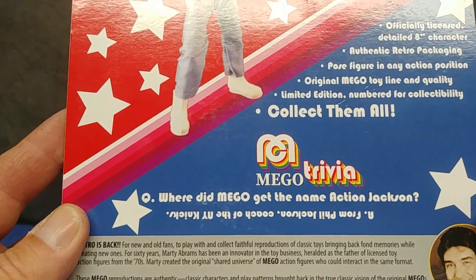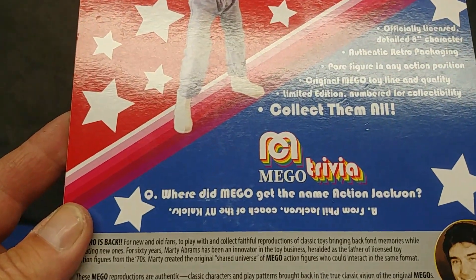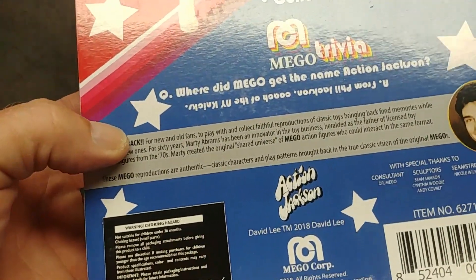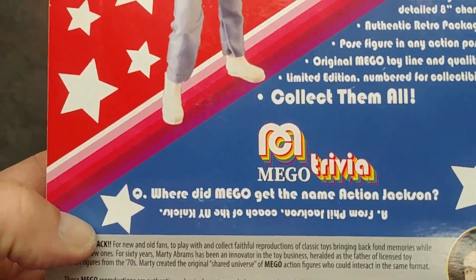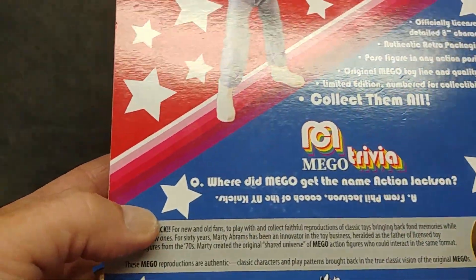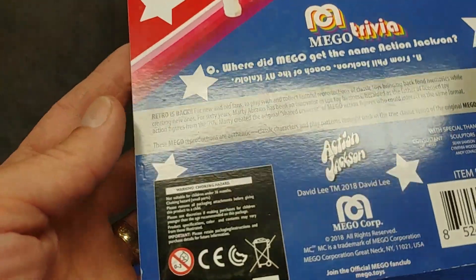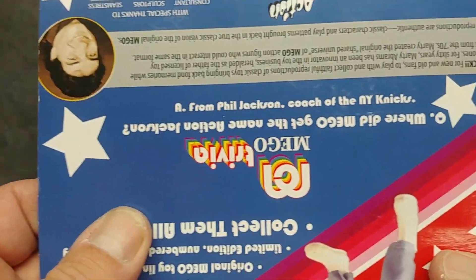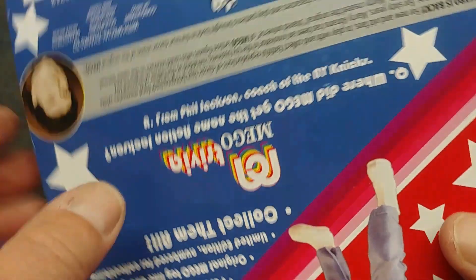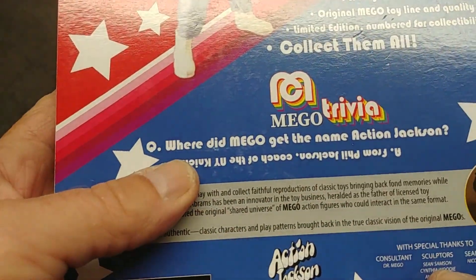It says: post figure in any action position, original Mego toy line and quality, limited edition numbered for collectability — collect them all. It's interesting — 'collect them all' usually means there's a cross-sell showing you what else to collect, but not this one. It also says... actually, where did Mego get the name Action Jackson from?